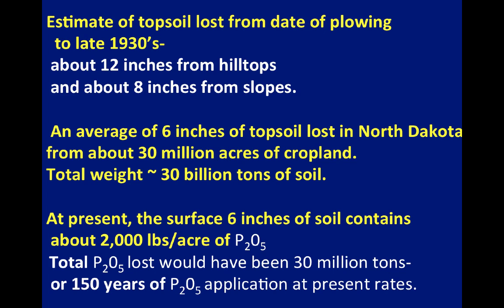I made an estimate of topsoil loss from the date of plowing to the late 1930s — I think this is slightly conservative but it gives you an idea of what was lost. About 12 inches of topsoil from the hilltops and about 8 inches from slopes, averaging around 6 inches of topsoil loss in North Dakota from about 30 million acres of cropland. The total weight of that is around 30 billion tons of soil. A soil generally contains around a ton of phosphate in the top 6 inches, so the total amount of phosphate lost during that period would have been 30 million tons — equivalent to 150 years of phosphate application at today's present rates.